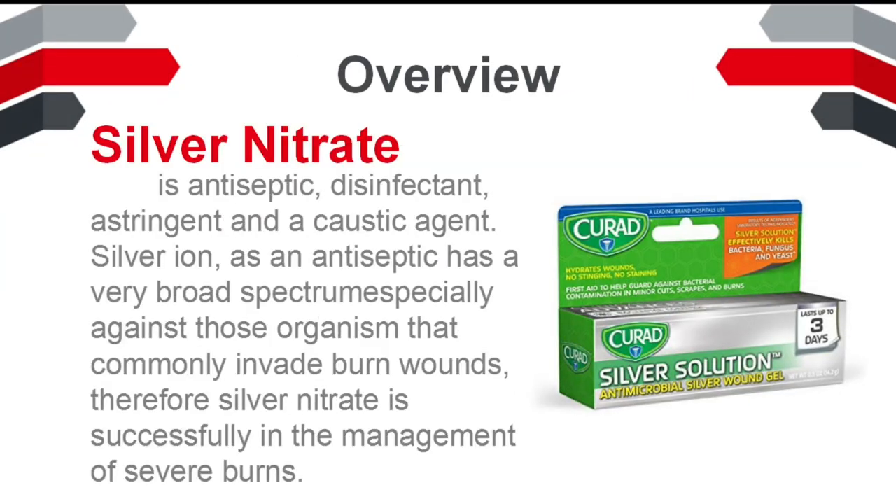Silver nitrate is an antiseptic, disinfectant, astringent, and a caustic agent. Silver ion as an antiseptic has a very broad spectrum, especially against those organisms that commonly invade burn wounds. Therefore, silver nitrate is used successfully in the management of severe burns.